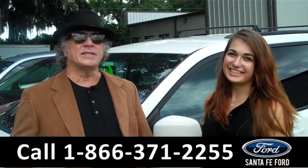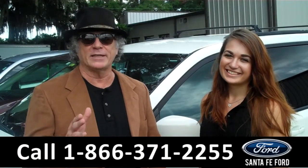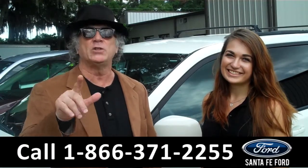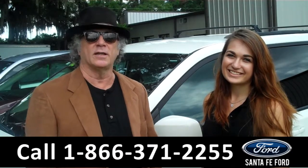Hey, this is Randy, and I'm Carly, SantaFeFord.com near Gainesville, Florida, I-75 at exit number 399. Need something that has a lot of room, room for the whole family? 2012 Dodge Grand Caravan. Stay tuned, Carly has the info.